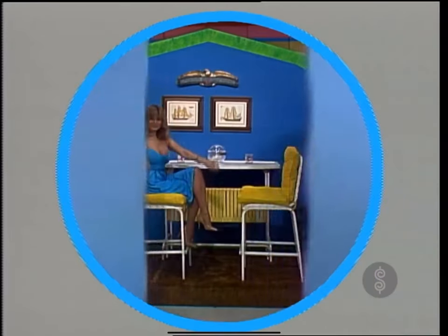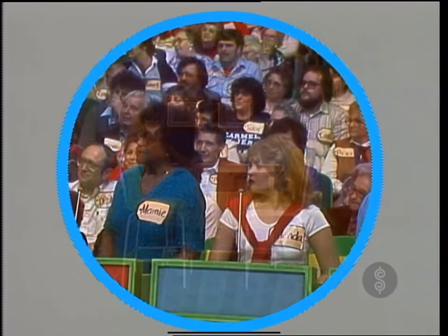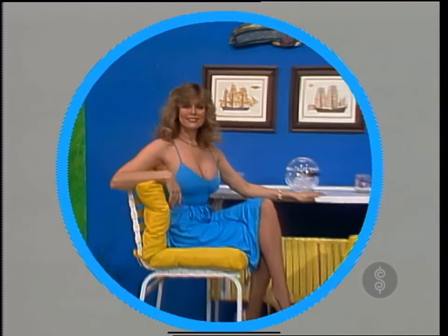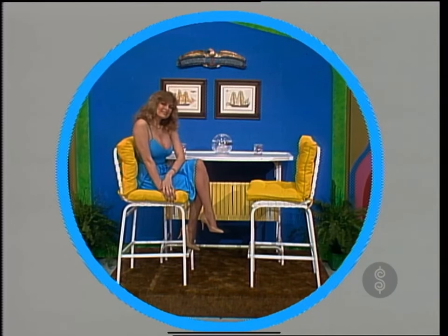A new bar set. For casual entertaining indoors or out, this bar and two stools. The frames are all acrylic, electrostatic painted for durability and beauty. The stools have 100% Dacron-filled all-weather cushions.